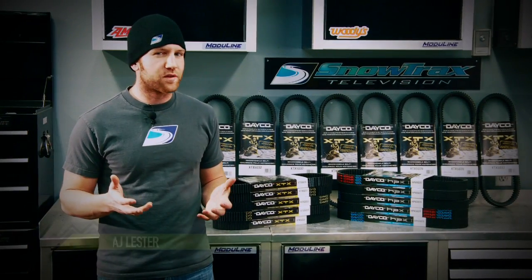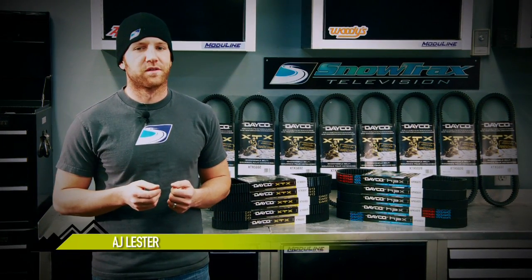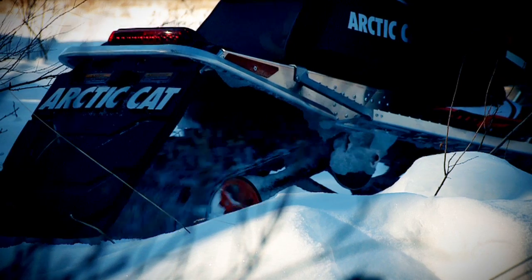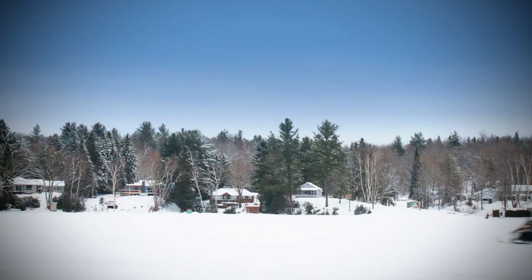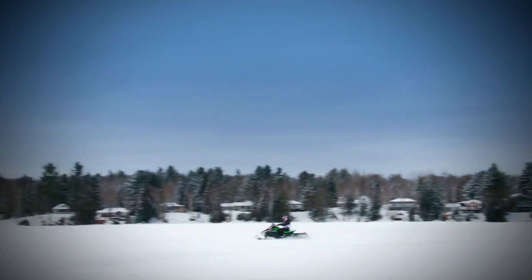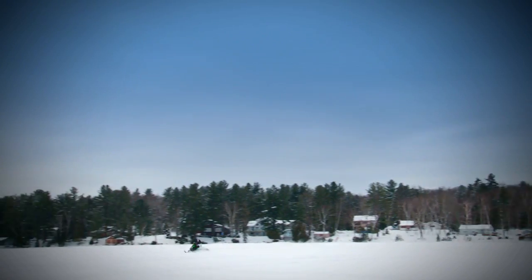Snowmobilers know that their sleds are only as good as the belts that are wrapped around their clutches. And if you've been a rider for any amount of time, you've probably learned that lesson. Because of the snowmobile's design, the drive belt is the key to delivering power from the motor to the snow. And if you're not using the best, you might find yourself at the back of the pack with the rest.